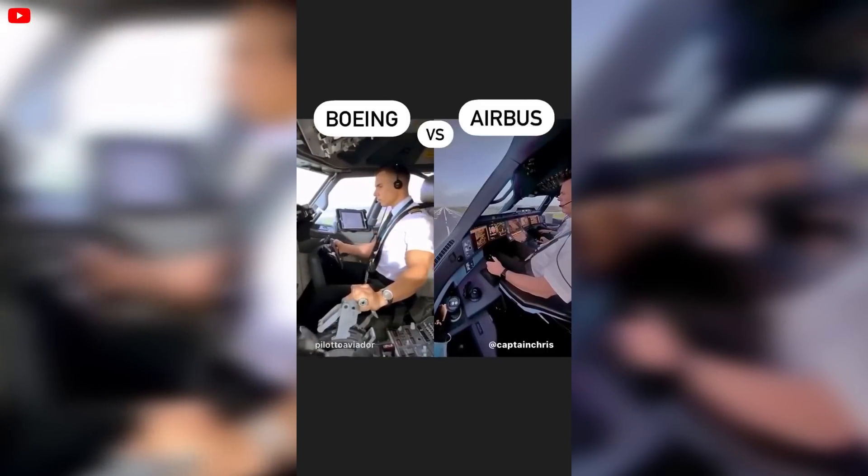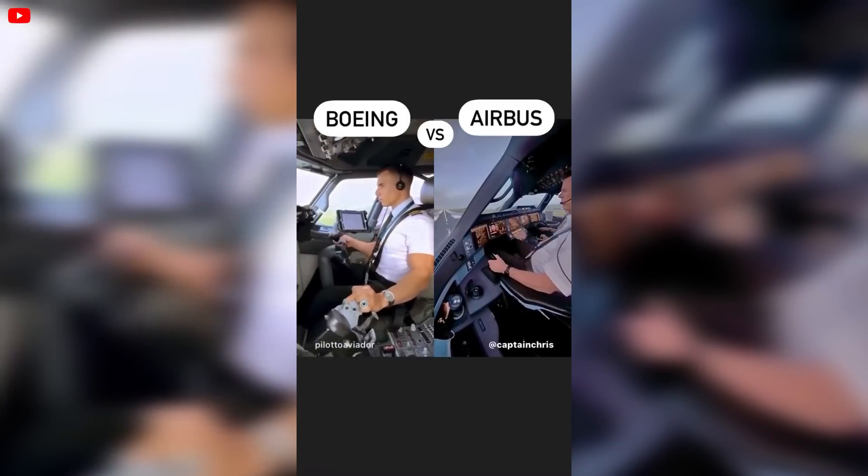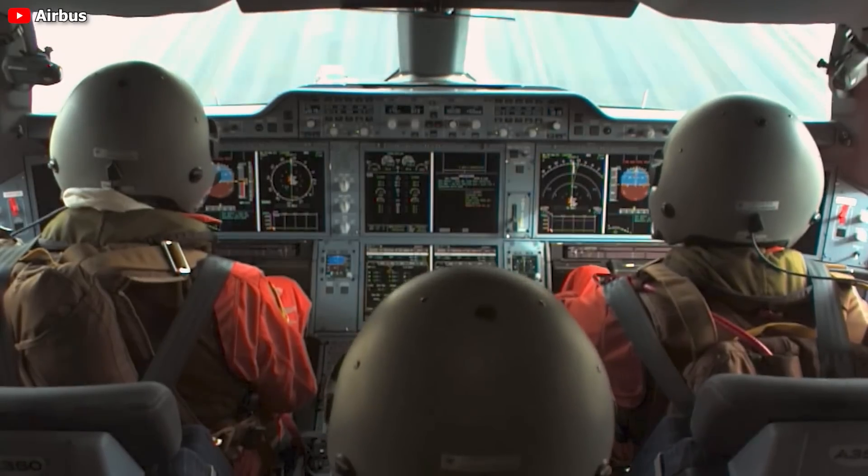You might have seen Airbus pilots teasing Boeing pilots with how much they enjoy the benefits from the side stick, like ergonomics, rapid movements, or even the extra space for a handy little table allowing them to enjoy their lunch.